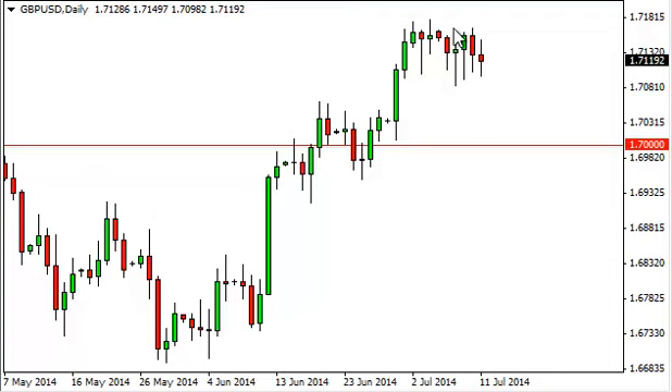It looks like we're just basically taking a rest after a move higher — a pulse of move higher, then rest — and pulse of move higher, rest, as usual. This is classic technical analysis.